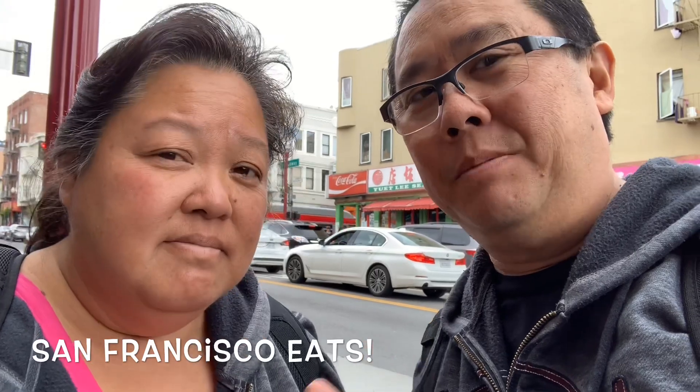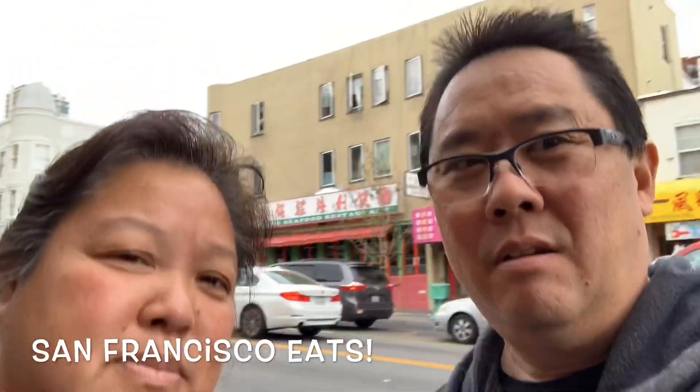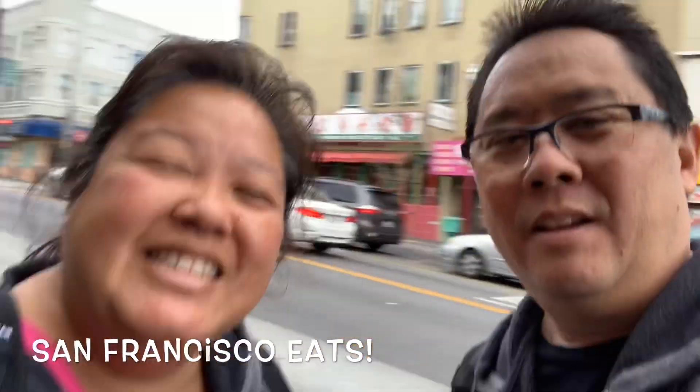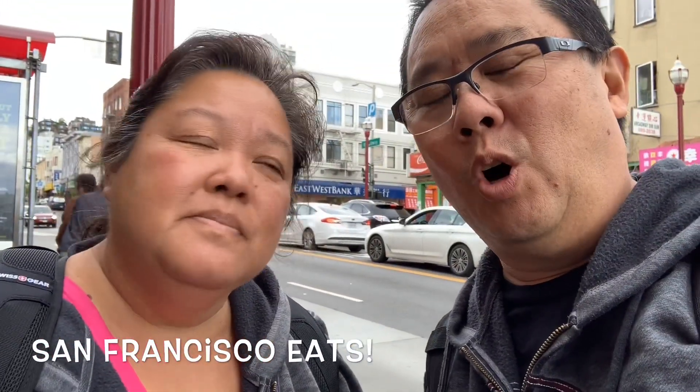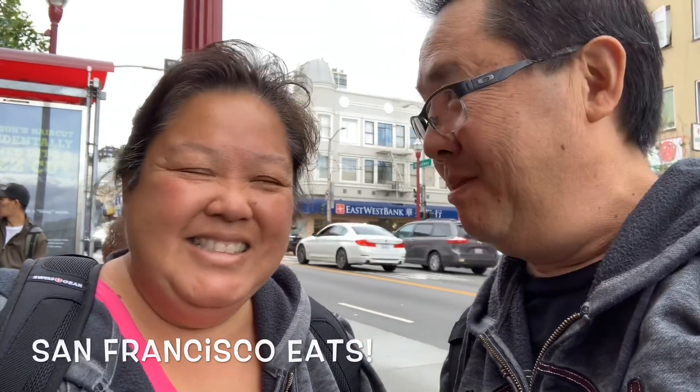It's like 9:45 in the morning. We're going to have some dim sum breakfast at Broadway — right there, Dim Sum Cafe. So we're here for the whole day, spending the night. We have a lot of food options going on, so stick around and see what we do and eat.